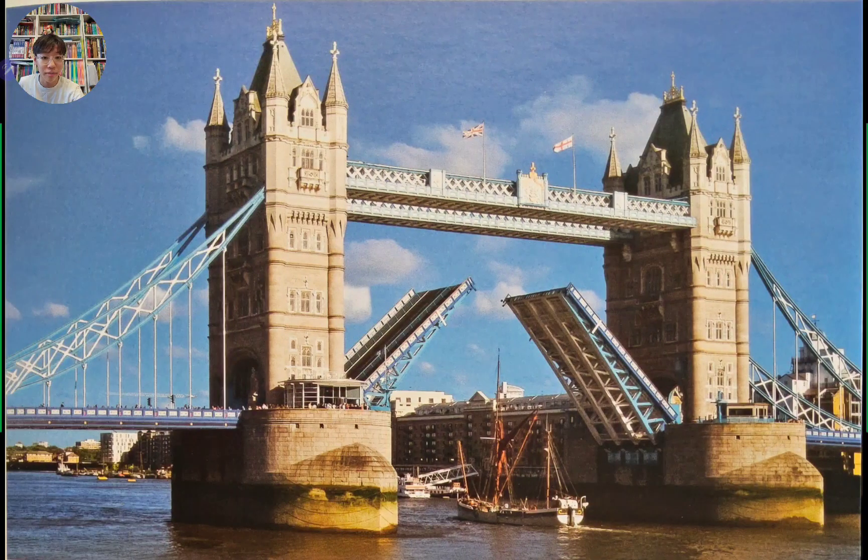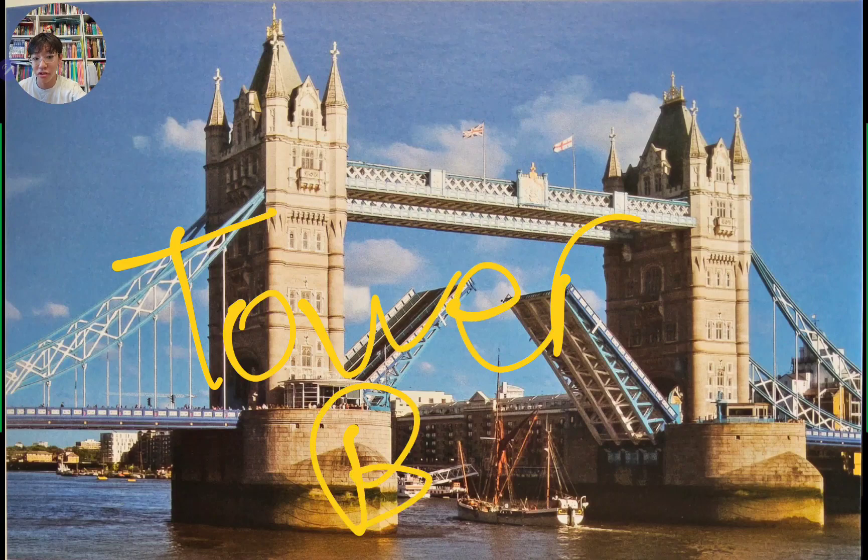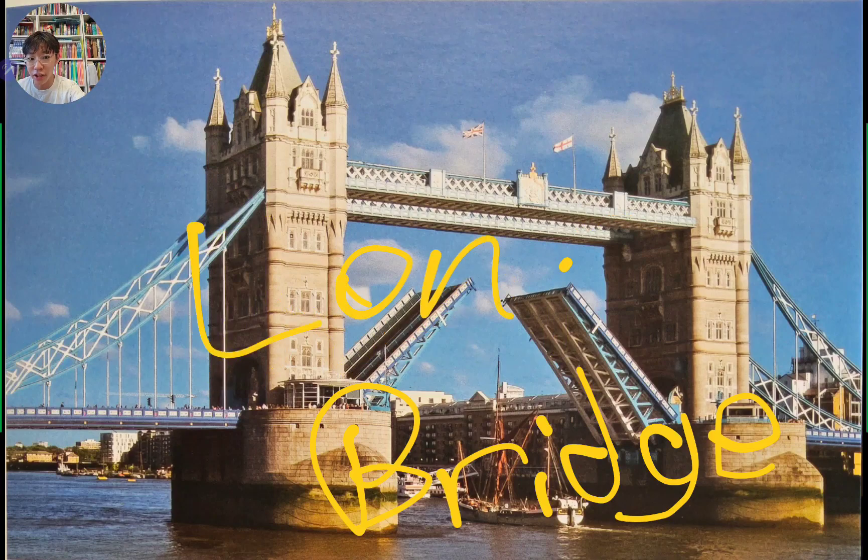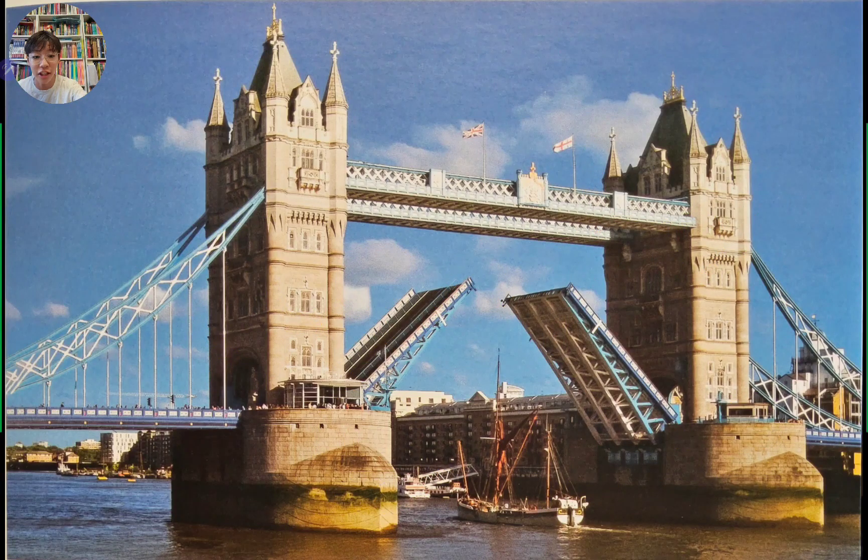Now we are in the UK. This is called Tower Bridge — and this is actually the bridge from the nursery song 'London Bridge is Falling Down.' In fact, it's also known as London Bridge, but Tower Bridge makes more sense. This bridge actually opens up to let ships through, and there's a walkway on top. Going inside feels a lot like Harry Potter, except about a hundred times smaller.